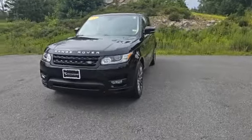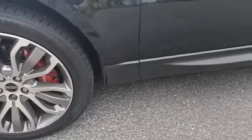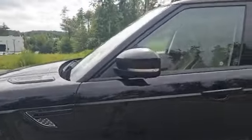All right, now here she is. I'm just going to take you all around the exterior of this Land Rover so you can see for yourself whether or not there are any imperfections. I'll be nice and thorough as I've got nothing to hide from you.